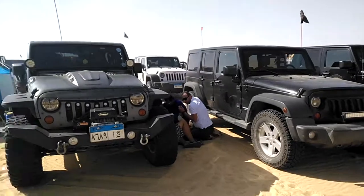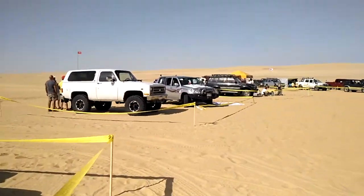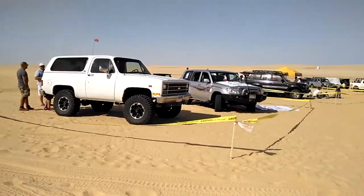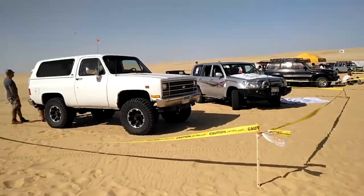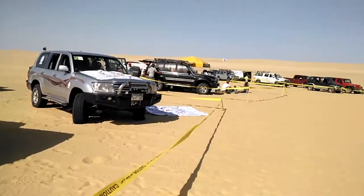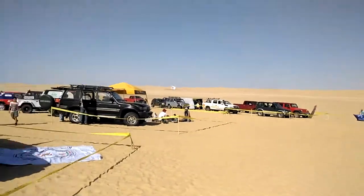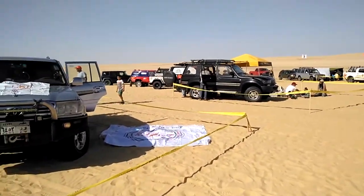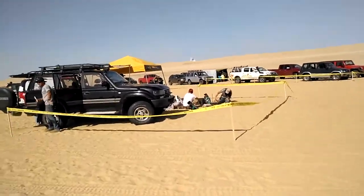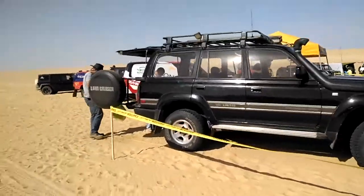Oh my god guys, that's amazing! Wow, look at the Jeep over there and the Jeep over here — wow! This looks big and nice. Look at the tire over there, wow, oh my god, that's amazing guys. I'm gonna go faster to show you quicker.